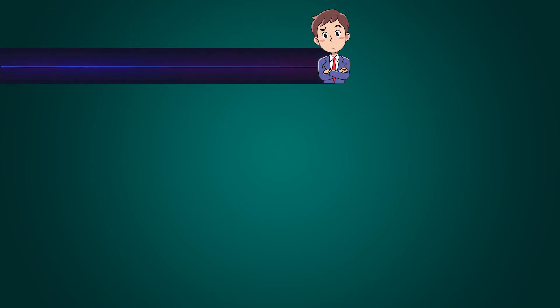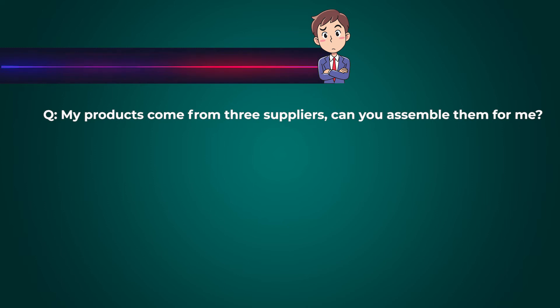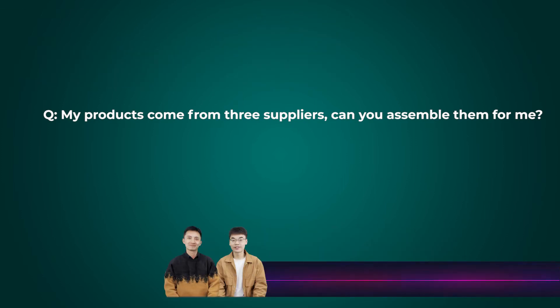I have three factories building one product, and they have to carry components like screws and strings between factories because one handles plastics and another handles metals. So goods must move from factory to factory to assemble the final product. Our warehouse can help with this — you can send accessories from different suppliers to our warehouse, and we will follow your instructions to assemble them into one package or finished product.